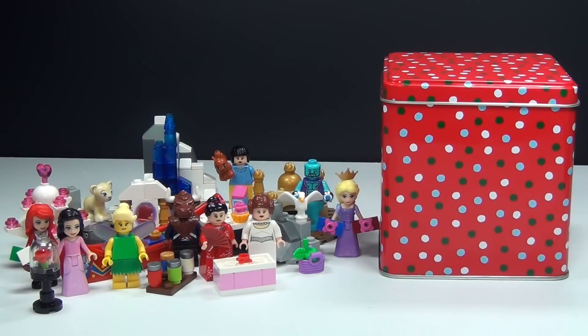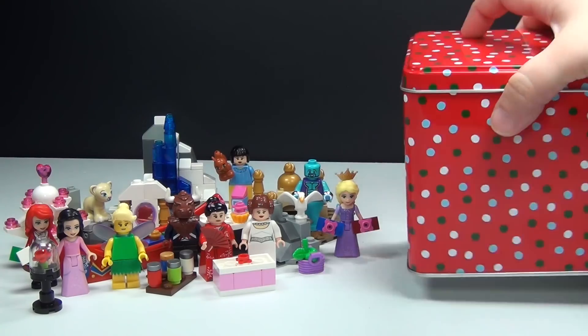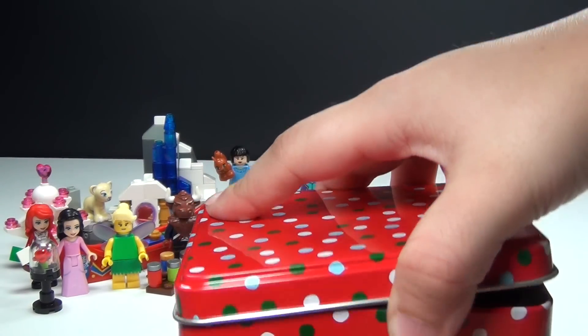Hey guys, Brick Queen here with day number 23 of my custom Lego Disney Princess Advent Calendar, and let me go ahead and show you guys what I have in today's box.